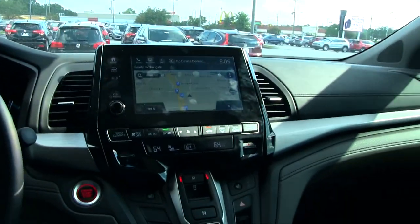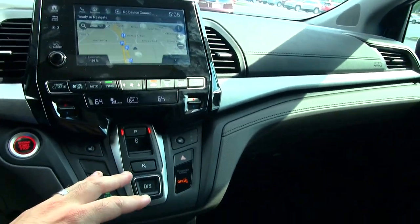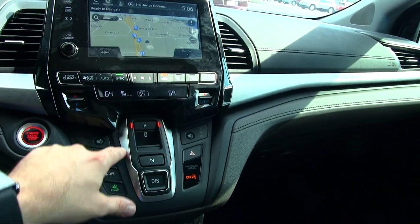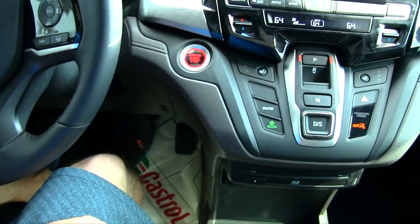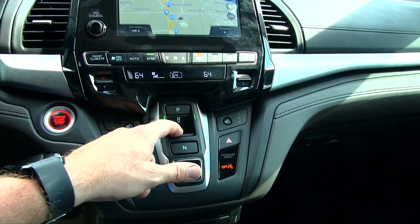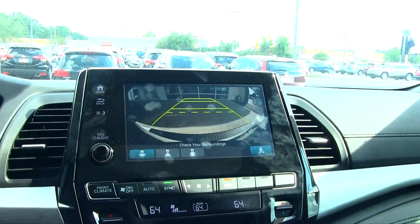This is the EXL with rear entertainment and navigation, so let's switch the camera around and take a look. The new thing for 2018 with the Odyssey is this setup right here. When you go in reverse, put your foot on the brake and press this button here — the light switches over, it's in reverse, and there's your backup camera right there.